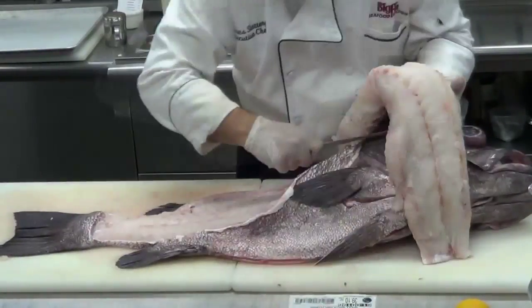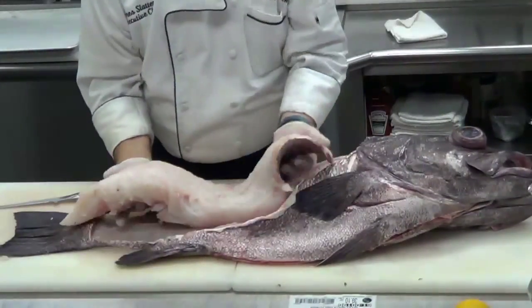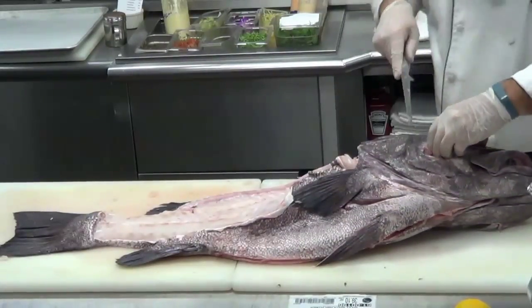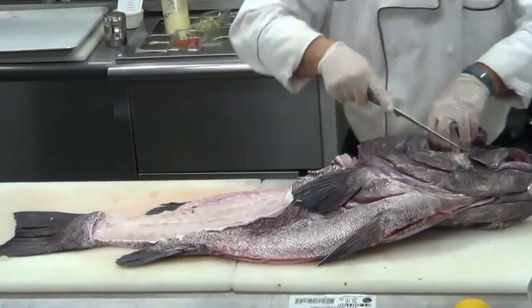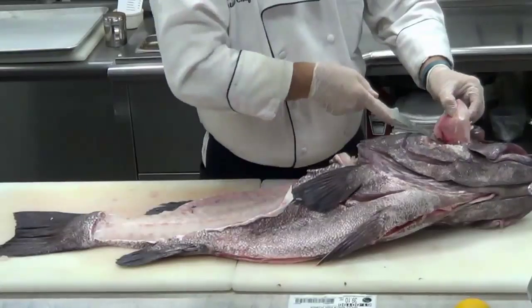Because scientists knew little about Wreckfish, there was a concern that this resource could not support high fishing rates. North Atlantic Fisheries Managers placed a 2 million pound yearly cap on the amount of Wreckfish that could be harvested and closed the fishery from mid-January to mid-April when Wreckfish spawned. Since then, the cap has been reduced to less than a million pounds per year.